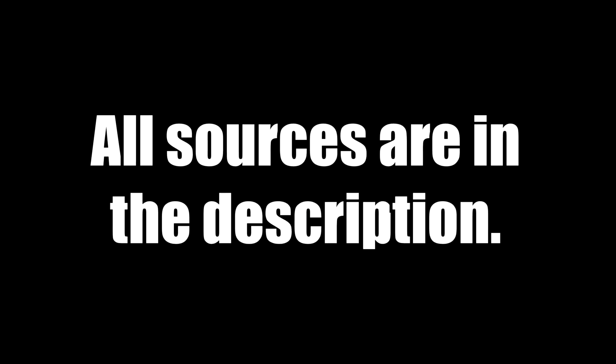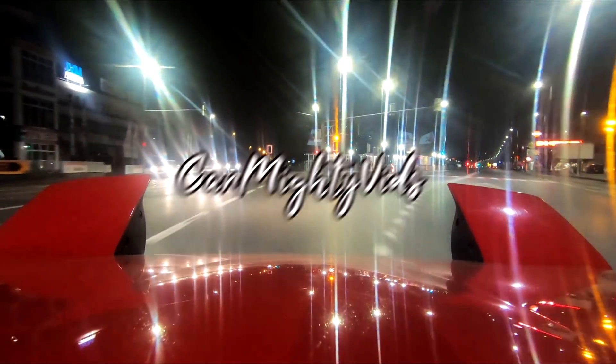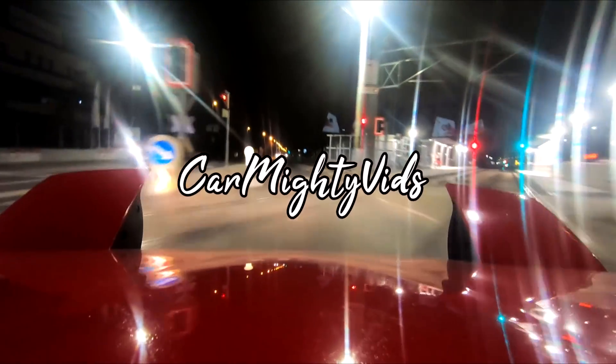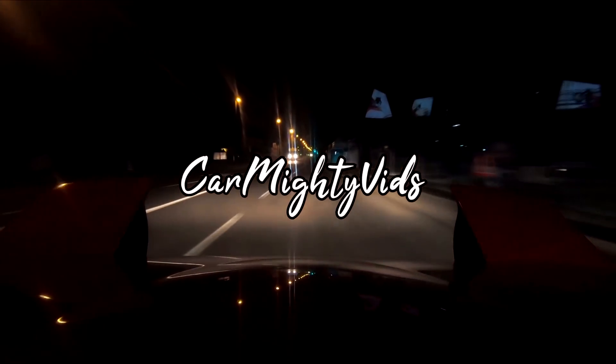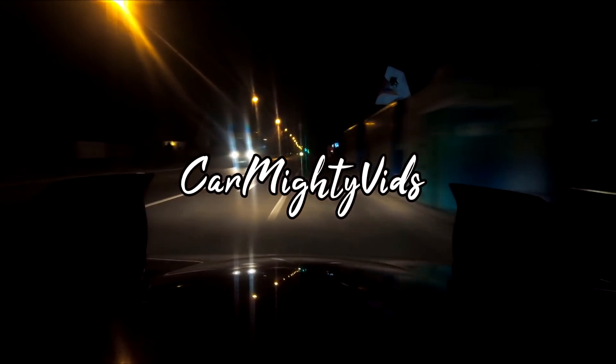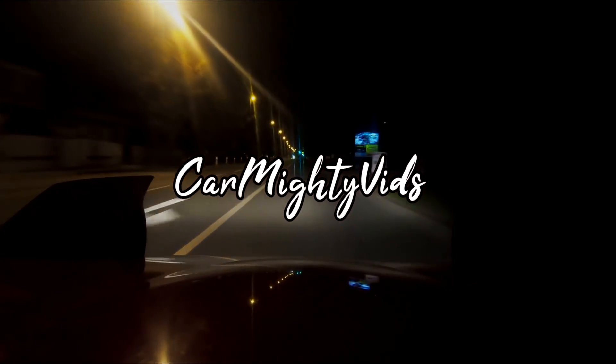That's everything for today. All sources are in the description. Thank you for watching and have a nice day. Bye.